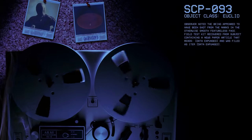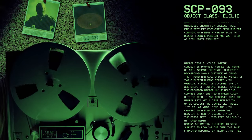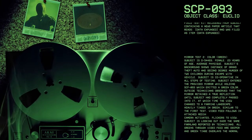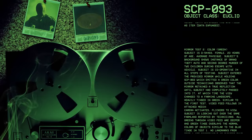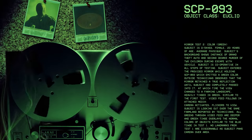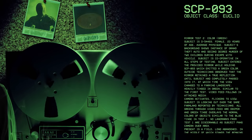Mirror test two, color green. Subject is D5-4493, female, 23 years of age, average physique. Subject's background shows instance of Grand Theft Auto and second degree murder of two children during escape with vehicle. Subject is cooperative in all steps of testing. Subject entered the provided mirror while holding SCP-93, which had emitted a green color.